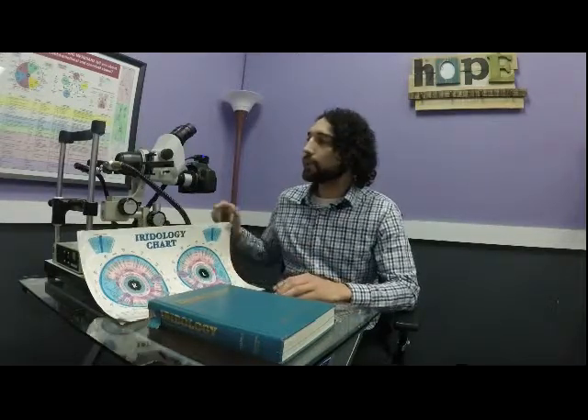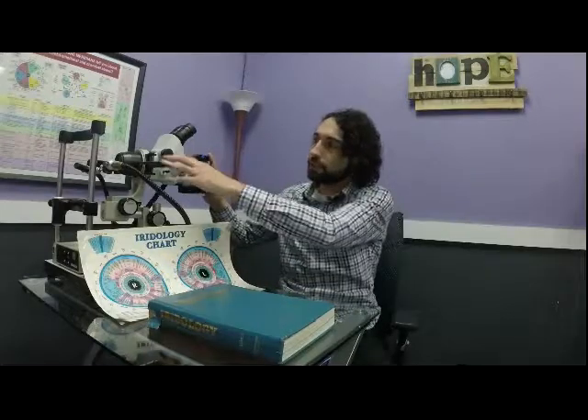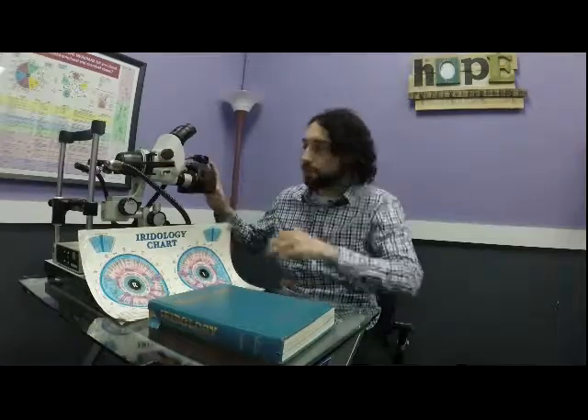When we look at the eyes, typically we'll take a picture of the eyes with a camera such as this one, and what this will do is give us an up-close, high-resolution image of your iris. From there we can put that on the computer and run that through different diagnostics and programs to get a very good idea of what's going on in the iris.